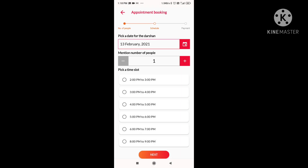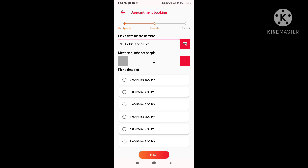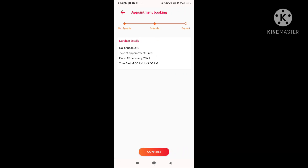Click Next. Now you have to select a date, then select the number of persons, and below that choose a convenient time slot. Click Next and then click the Confirm option. When you click Confirm, you will get a QR code which you have to show at the entry.